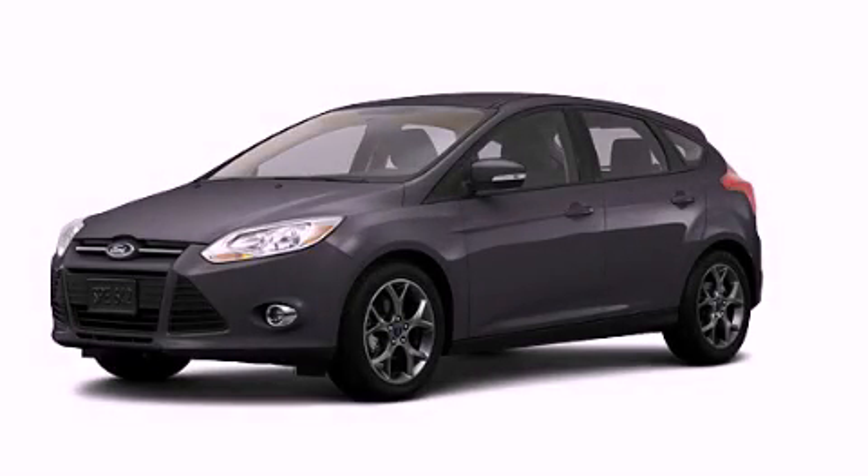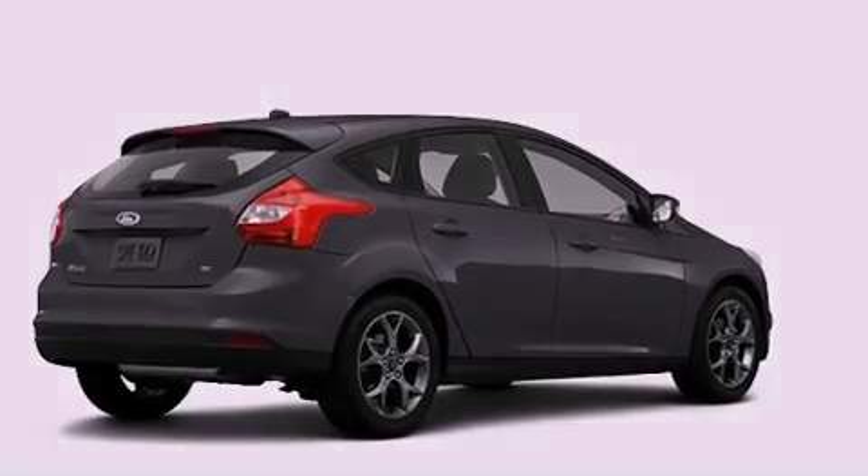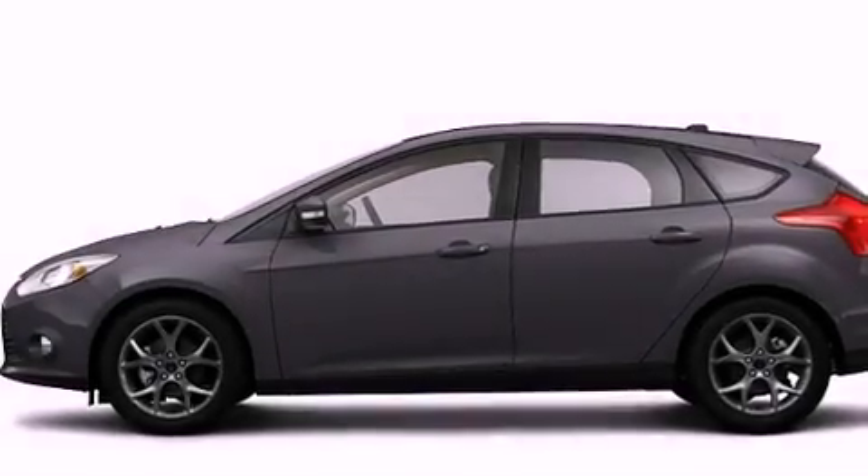This is a brand new 2013 Ford Focus. Its top features include speed sensitive volume controls and traction control and stability control systems.